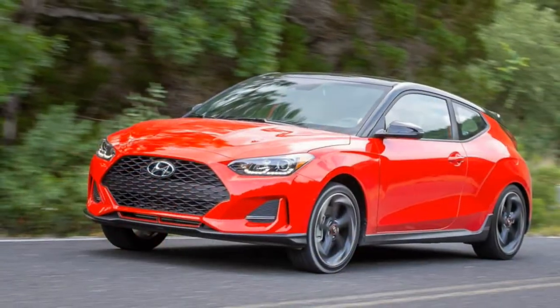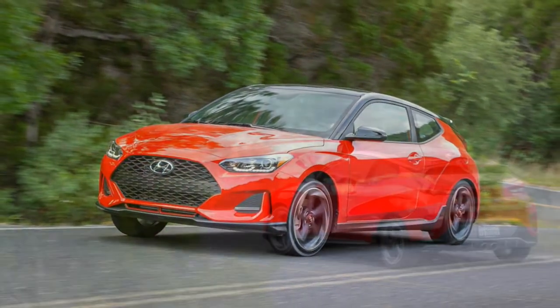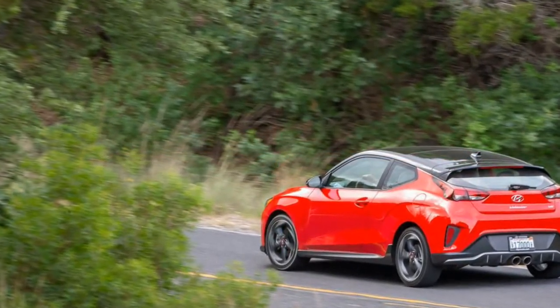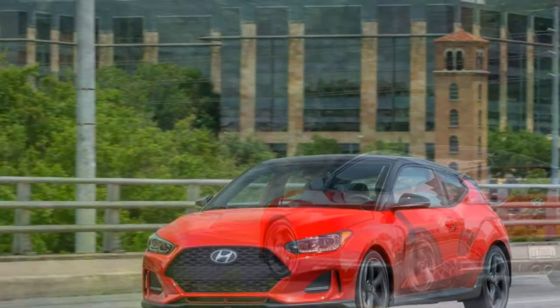Highs: good thrust from the turbo engine, great shifter, unflappable chassis. Lows: could use a limited-slip differential, lackluster noise from either engine, limited rear visibility.